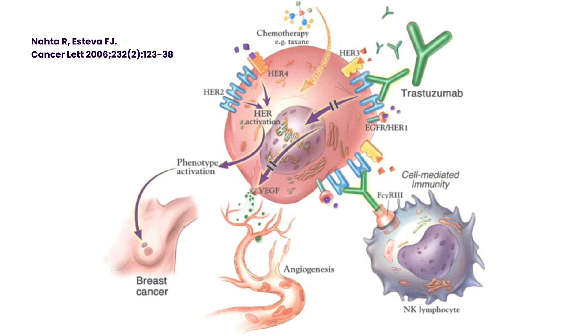Herceptin was the first drug that specifically targeted the Her2 receptor. Instead of attacking all rapidly dividing cells like traditional chemotherapy, Herceptin was designed like a guided missile — it honed in on the Her2 antennas and shut down their signal. The results were revolutionary: for the first time, Her2-positive patients had dramatically better outcomes. In fact, survival nearly doubled for some groups.